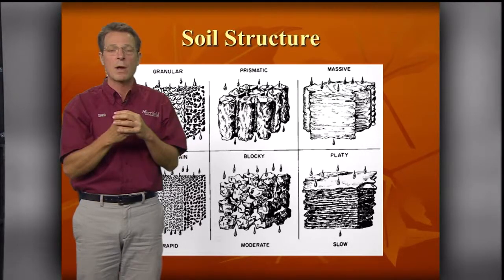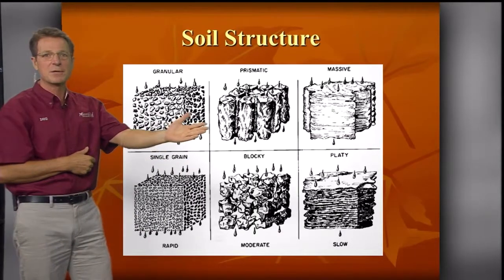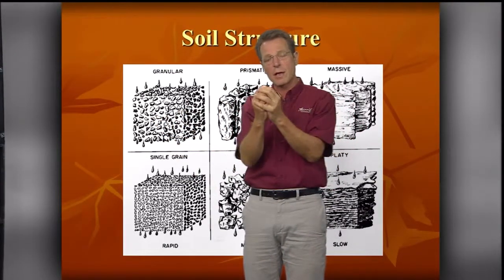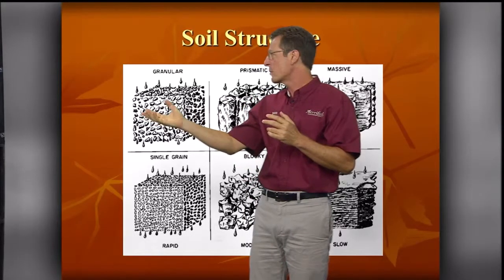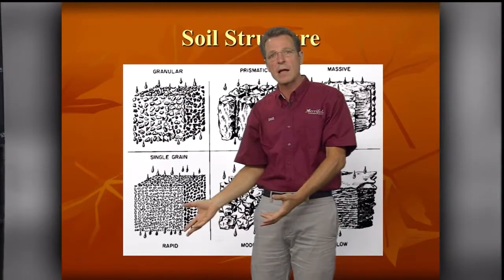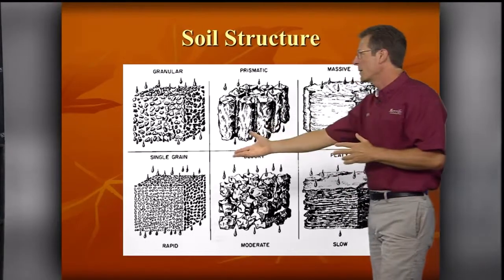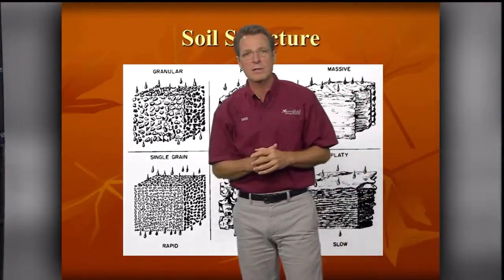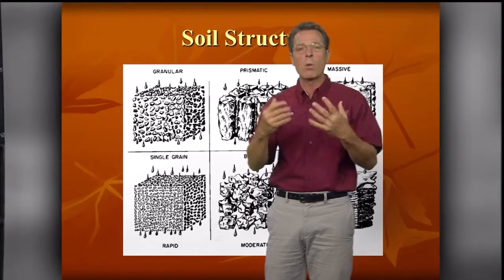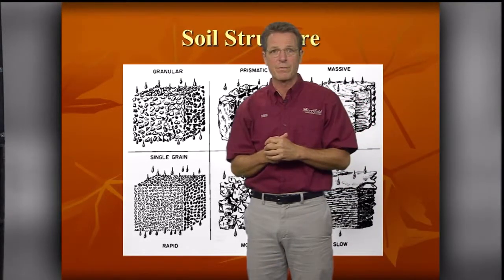So that brings us to soil structure. What we want to do is improve how those clay particles are arranged. Rather than being compressed and flattened down, our goal is a granular structure — where these clay particles are gathered together like little crumbs. When they have this granular structure, it allows water to infiltrate through and drain out. This is the ideal — what we want to achieve. There are other types like prismatic, blocky, and single grain, but this granular structure is where we want to be: a nice balance of air and water infiltration with enough clay to hold nutrients.